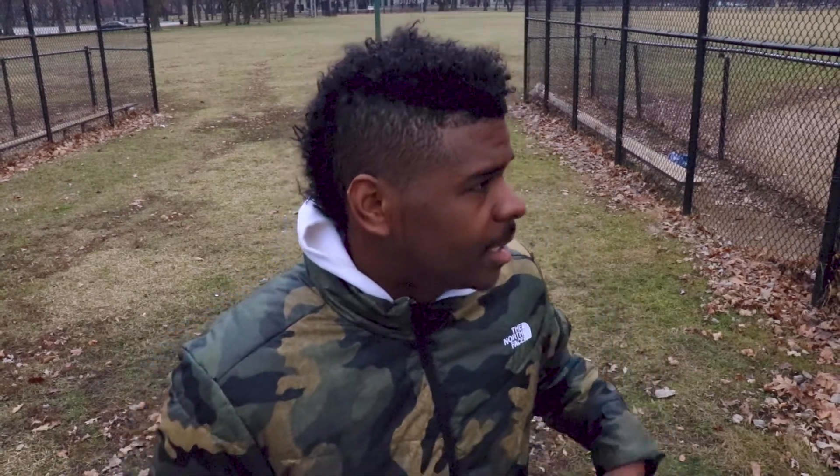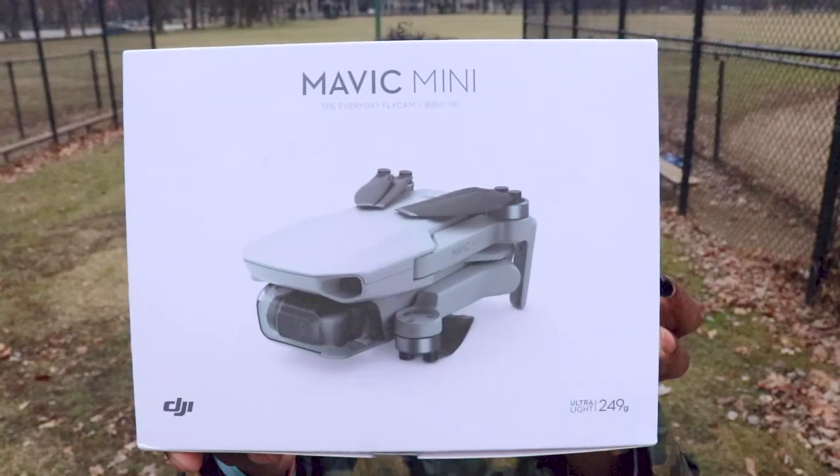I've got a special video for you guys today. Something that I've been waiting for for a while has finally come in the mail. The package came last night — that being this guy here. That's a DJI Mavic Mini. It's a drone. I've been wanting to get a drone to kind of upgrade the quality of footage that I can get on this channel, and now we have it.